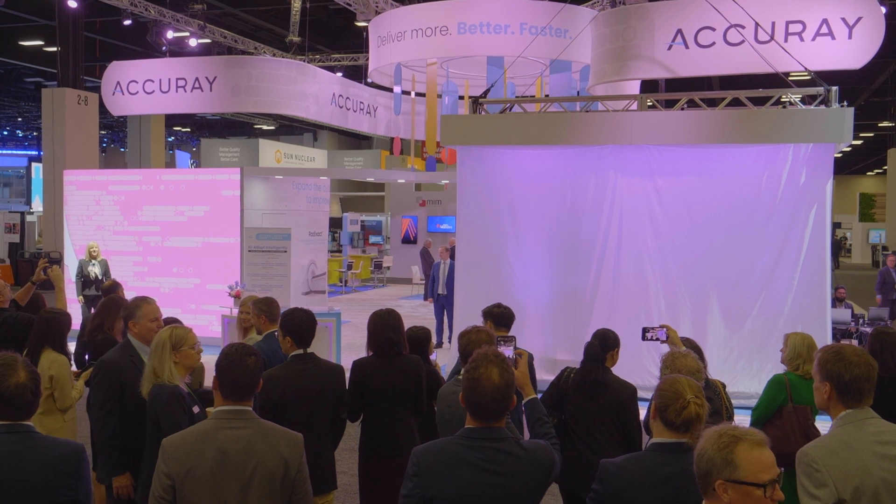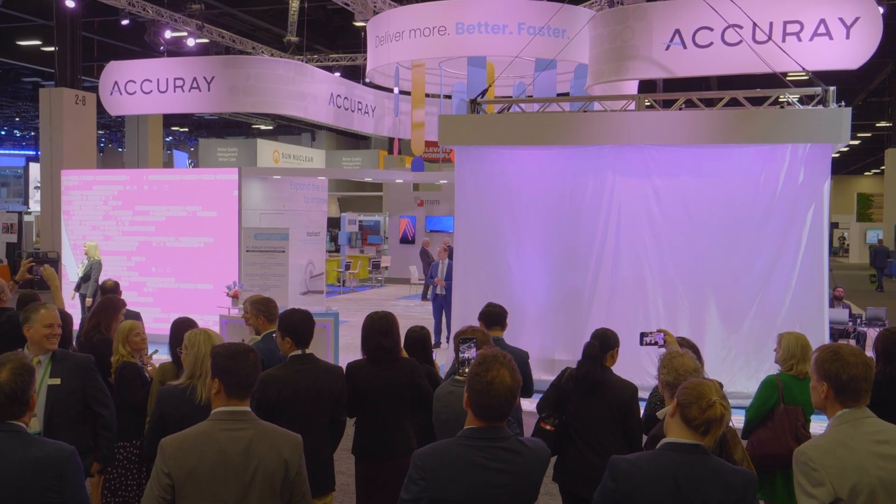Welcome to the Accurave booth everyone. Our core mission is to improve the lives of patients that have been diagnosed with cancer by pushing the boundaries of technology and clinical innovation to deliver better, safer radiation therapy solutions and help patients get back to living their lives.